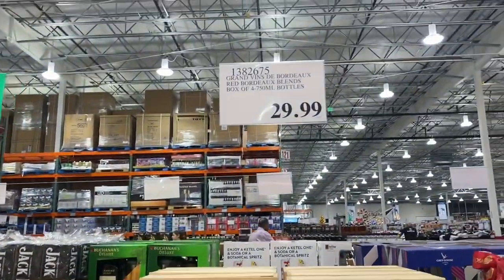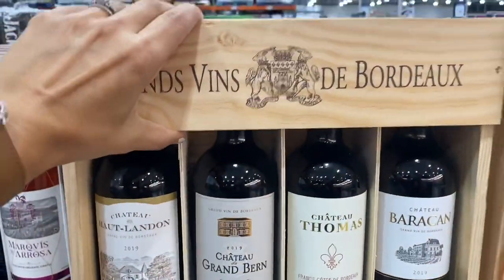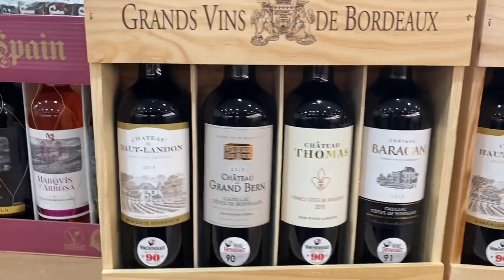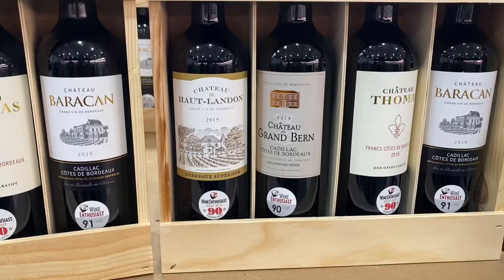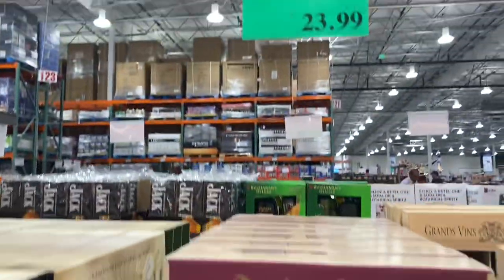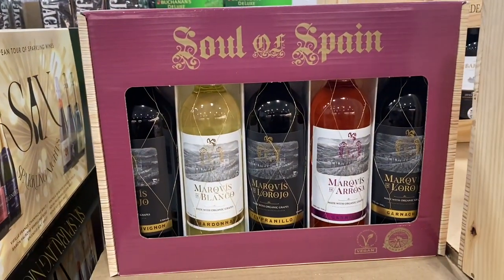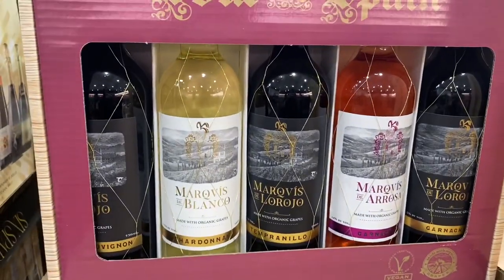Over here is $30 for this box — never heard of this winery. It's a really heavy wooden box with four different kinds of wine; looks like they're all red. And here's another wine gift set: $23.99, Soul of Spain. That one has five bottles in it, all the same brand.